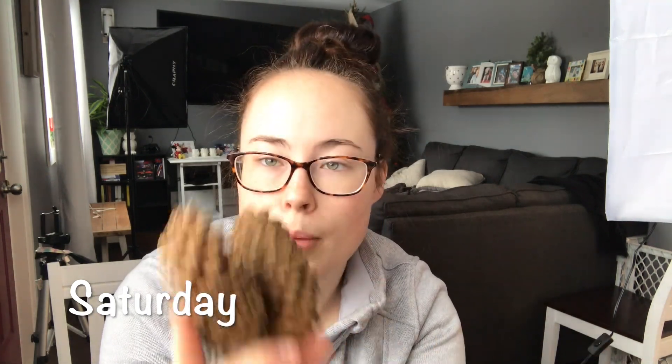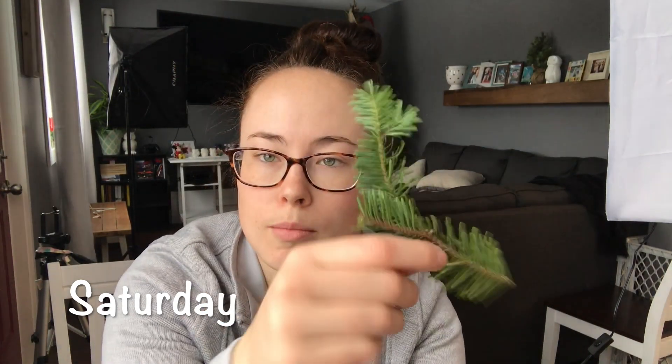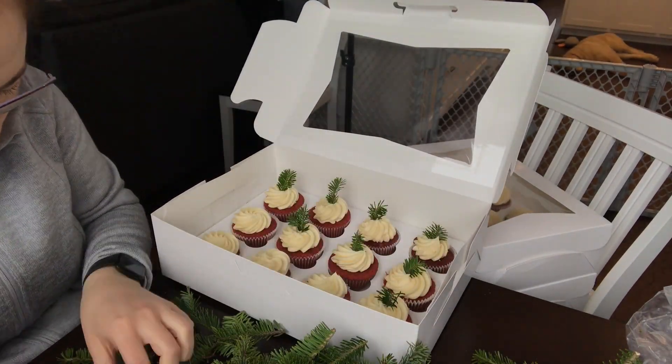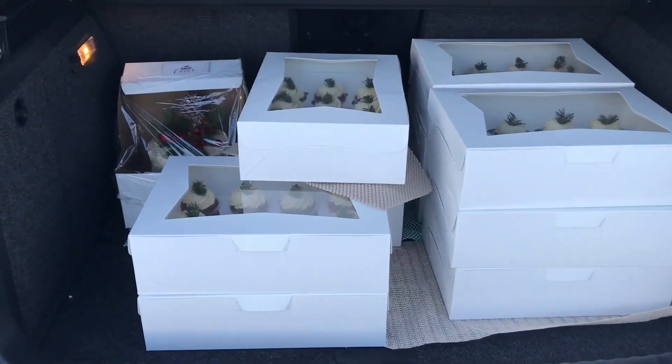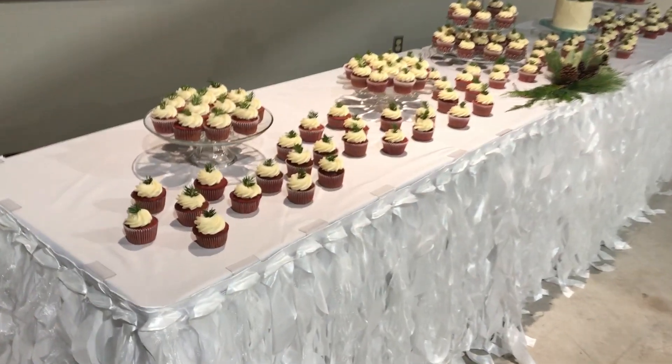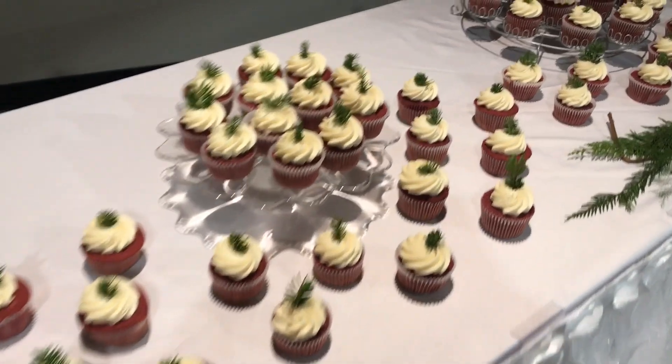It is Saturday morning. I decorated the cake — they just wanted something very simple with some pine cones and stuff on top. I got the pine cones and the berries and the tree at a local flower shop. Now I have to cut up little pieces and put a tiny bit on each cupcake. Once I have the car all packed up, I drive to my destination to set up for the wedding. Here you'll see my table all laid out with all the cupcakes and then the cake.